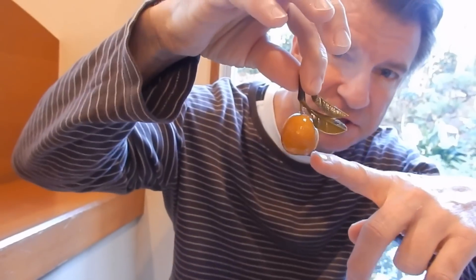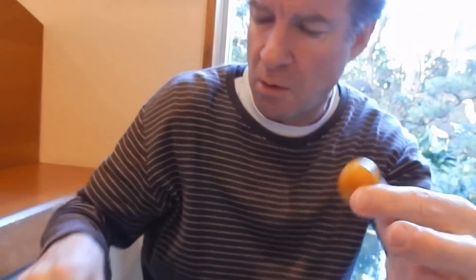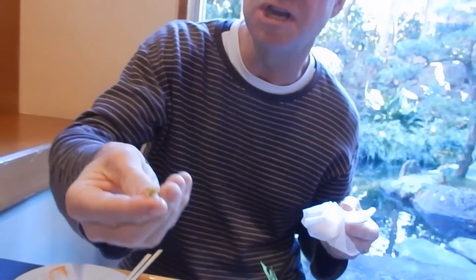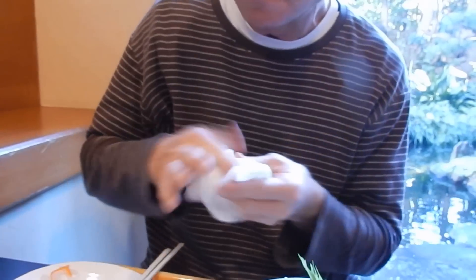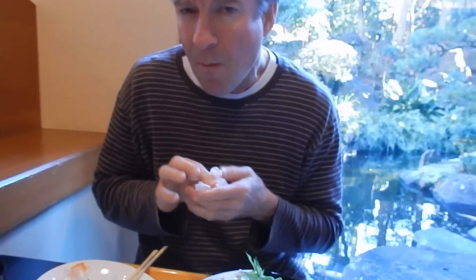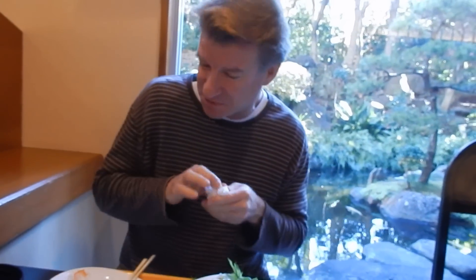This is a kumquat. It's usually more yellow than this, but it's been marinated in something. You don't eat the skin — the skin is very, very bitter. Most people don't eat these. Whatever — it's a New Year's fruit.